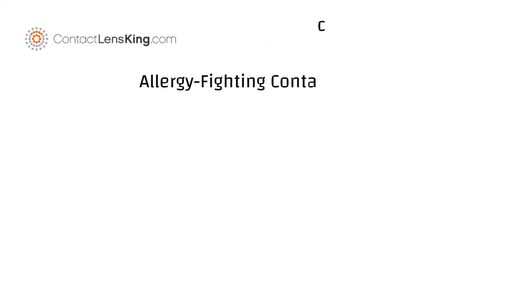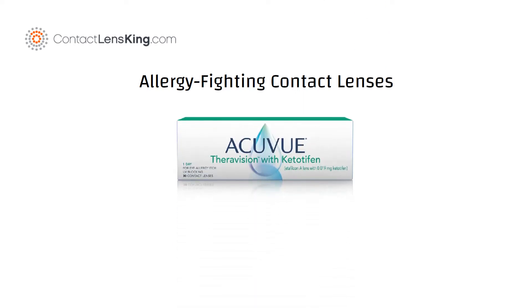Contact Lens King.com presents allergy-fighting contact lenses. Johnson & Johnson Vision has produced a contact lens that is infused with an antihistamine, which is designed to help reduce the itchiness that comes with eye allergies.